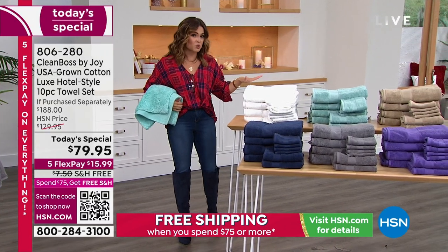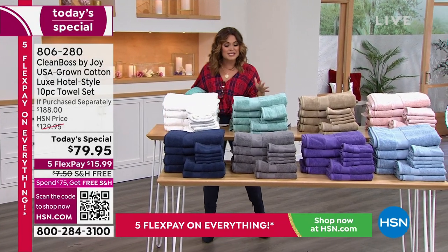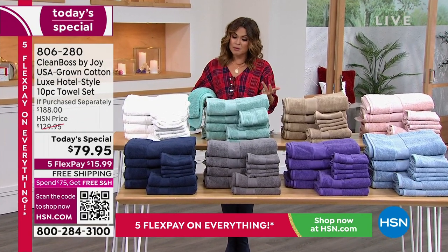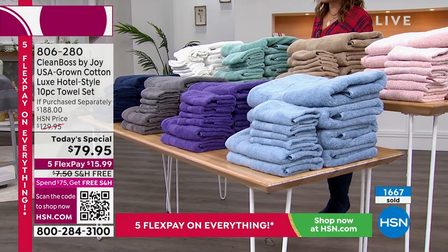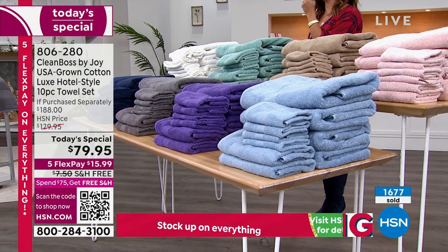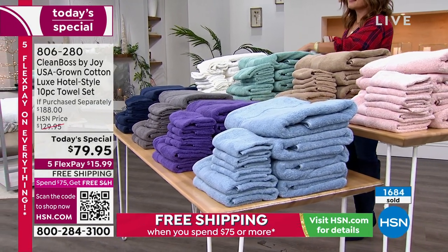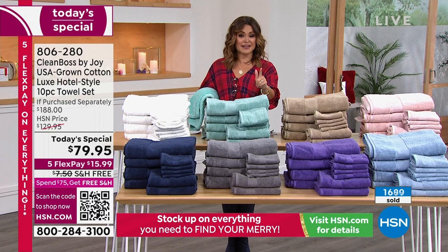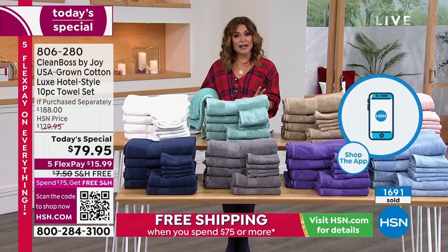Pick a towel that is soft and fluffy and absorbent, but also cleaner. If anyone could innovate a towel, it's Joy Mangano. This woman has been doing this for over three decades — she takes the things we use every day and makes them better for a major impact. These are those incremental upgrades that have the biggest difference on your life. This is a towel that's USA made, USA grown cotton, luxurious, a great value, and it has infused silver ion technology. So goodbye musty, stinky, bacteria-filled towels.